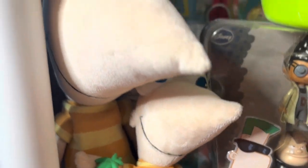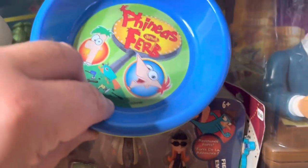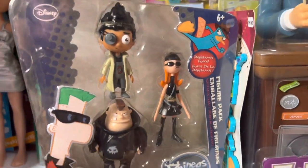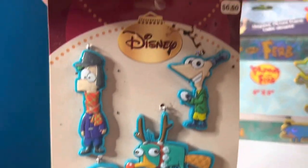The small plush Ferb is worth $10, and the large one's worth $15. These little plastic bowls, set of four, are worth about $2. Then this Phineas and Ferb three-pack of second dimension figures is worth $80 — I was surprised. This little Phineas and Ferb ornament set is worth about $8, and it's from Disney.